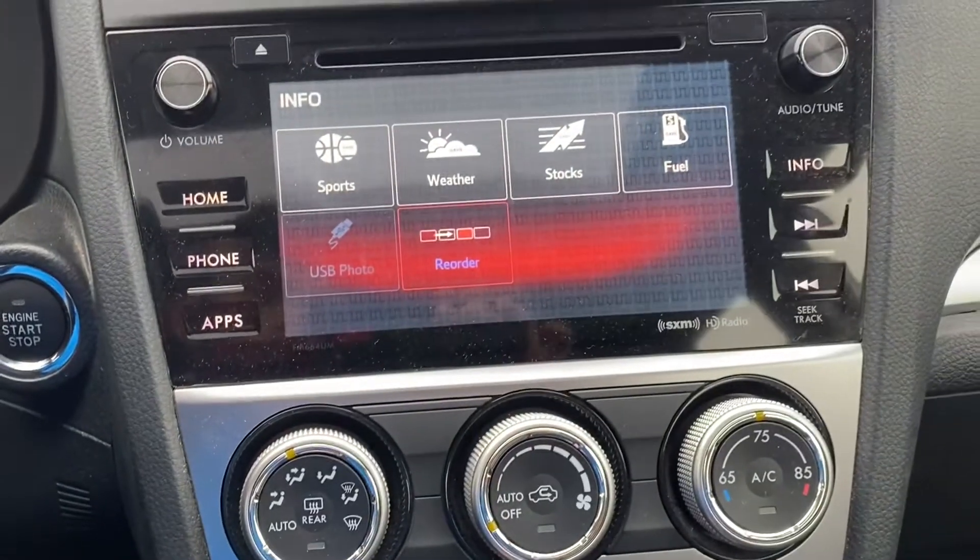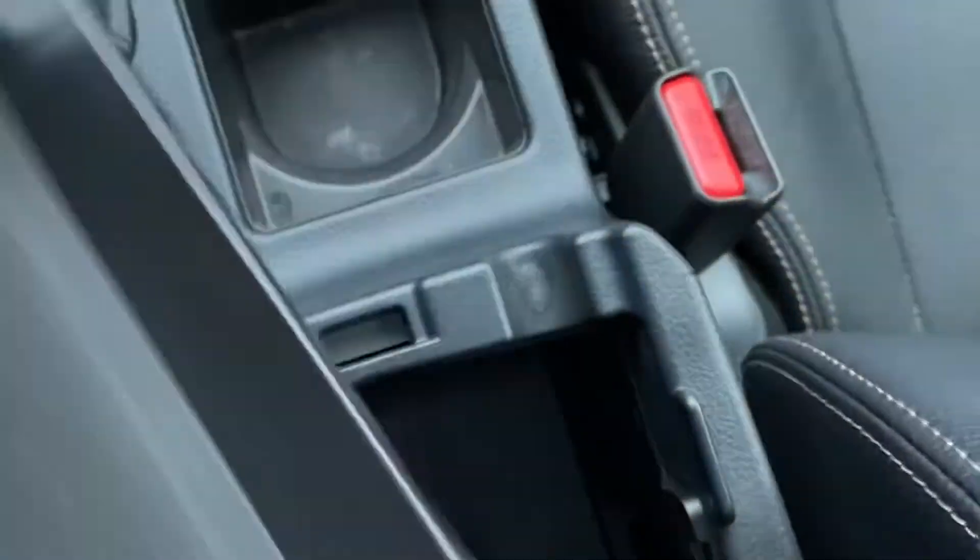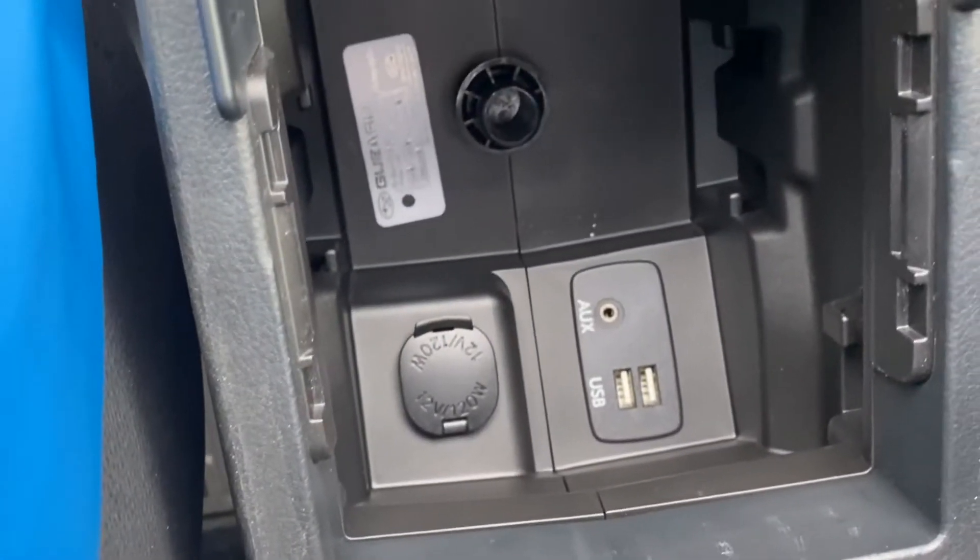Also sports, weather, stocks, fuel. The USB ports are going to be in here — two USB and an aux.